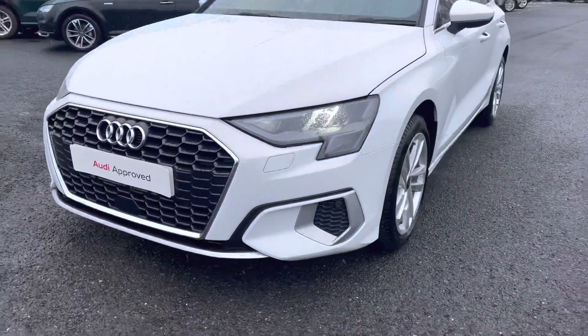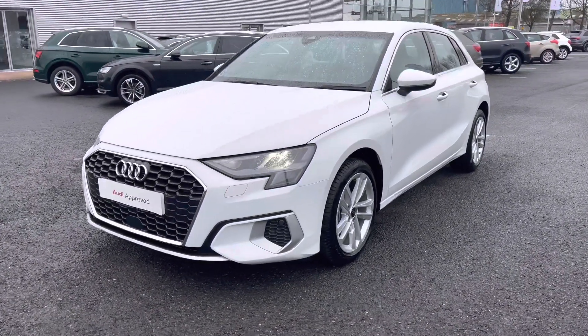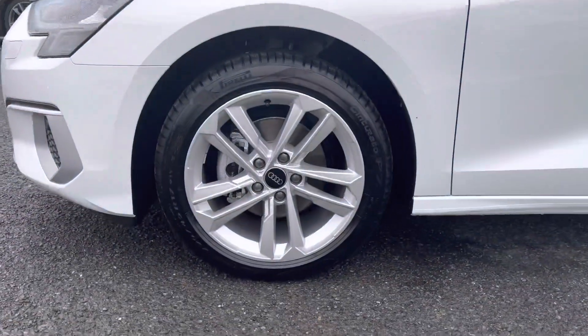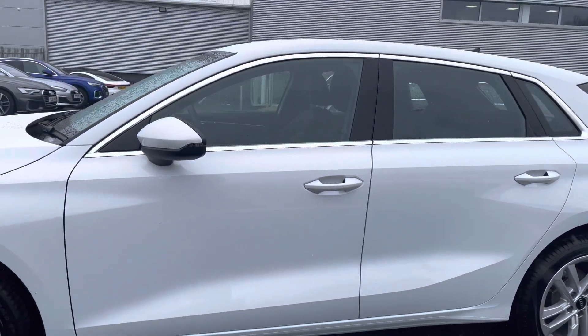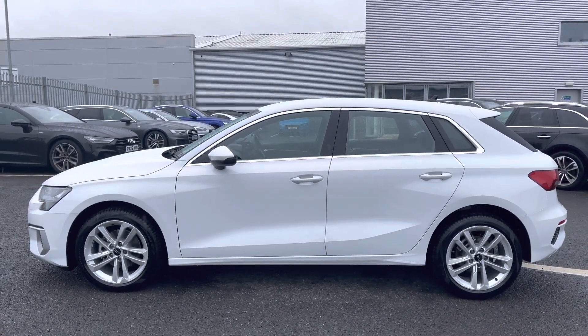Starting at the front of the vehicle, it comes fitted with LED front headlights which use amazing LED technology to ensure maximum visibility on any journey. It sits beautifully on the 17-inch five parallel spoke design alloy wheels, whilst you also have body-coloured door mirrors followed by aluminium window trim, which adds to the overall exterior look of this vehicle.